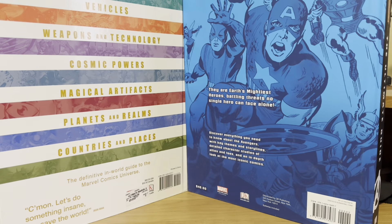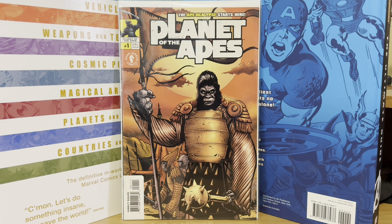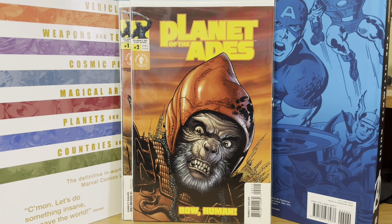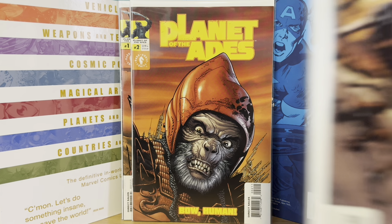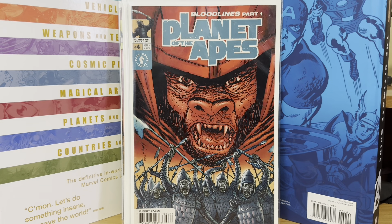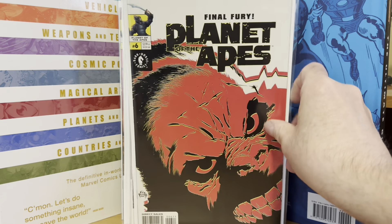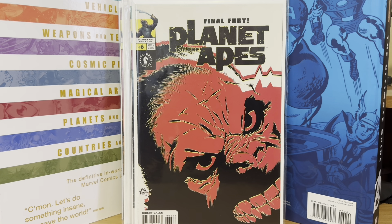Now back to the Motor City Comic Con — the rest of this stuff is all dollar bins. We have Dark Horse Planet of the Apes number one. This is based on the Tim Burton Planet of the Apes movie, so I was able to pick up the whole set: number one, number two, number three, number four, number five, and number six. I didn't even know they did a side series — I picked up the comic book adaptation of the Tim Burton movie, but I'd never gotten this six-issue mini-series.